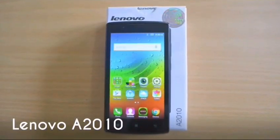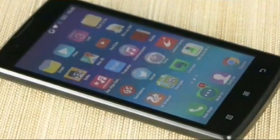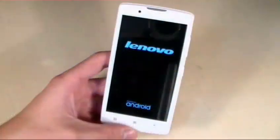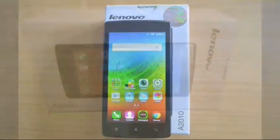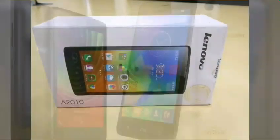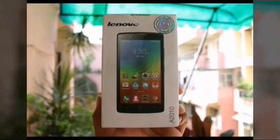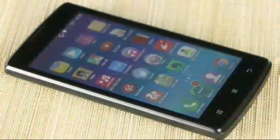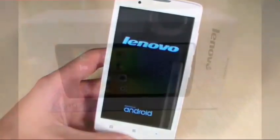Number 4: Lenovo A2010. If you are low on budget or just wish to buy a secondary phone under Rs. 5,000, the Lenovo A2010 is one of the better options. It is powered by a 1GHz MediaTek processor with 1GB of RAM and handles day-to-day tasks with ease. There is 8GB of onboard storage expandable up to 32GB via microSD, and a 4.5-inch display offering decent viewing angles. The best part is its support for 4G.